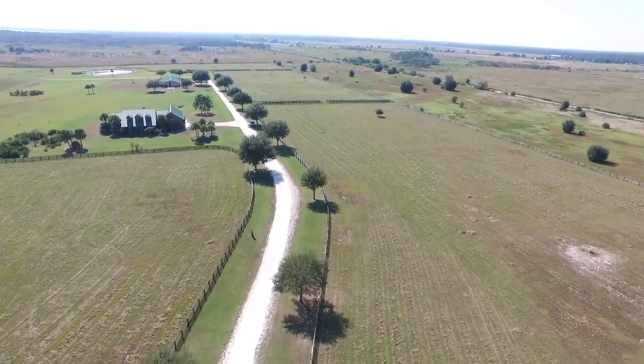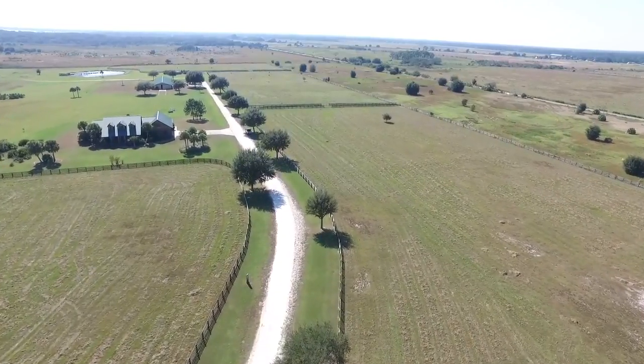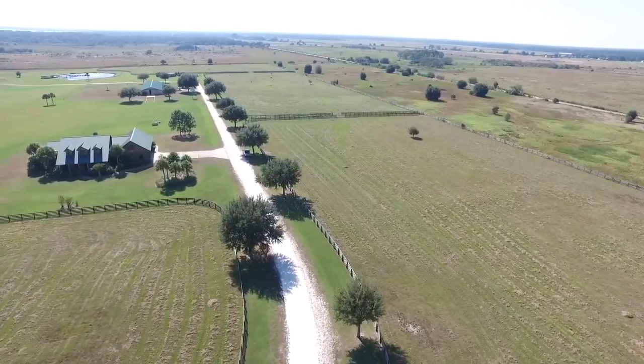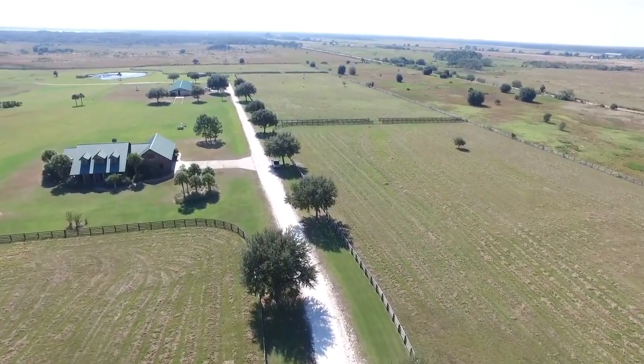This piece of paradise features access to two U.S. highways and is six minutes from the Sebring Airport, where both tie-downs and hangers are available for your private aircraft.